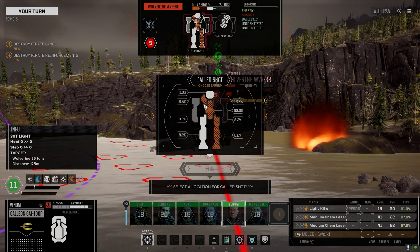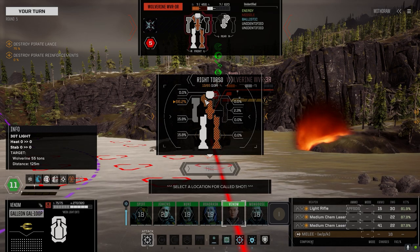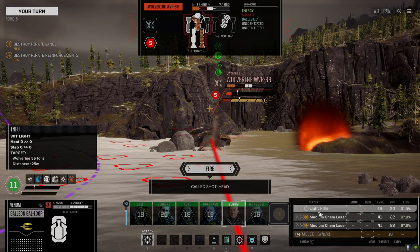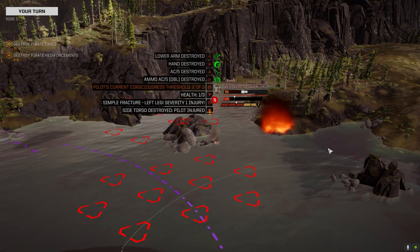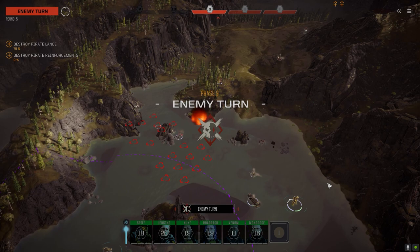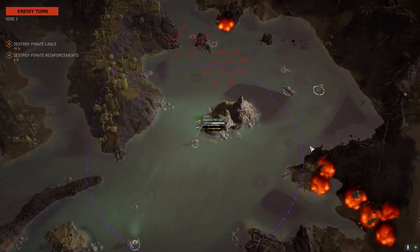72 armor on one leg. If we torso him he dies — but I don't want to do that. Let's just do it — damn it, he's got the torso. He doesn't die though — one of three left. He's a stick now though. I think he's got a medium laser in his head — oh nice shot.